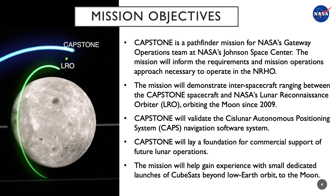CAPSTONE's mission objectives are the following. It will serve as a precursor mission for NASA's Gateway Operations Team at Johnson Space Center. This mission will inform the requirements and mission operations approach necessary to operate in the Near Rectilinear Halo Orbit. CAPSTONE will demonstrate inter-spacecraft ranging between the CAPSTONE spacecraft and NASA's Lunar Reconnaissance Orbiter. The mission will also validate the Cislunar Autonomous Positioning System navigation software. And finally, the mission will gain experience for NASA with small dedicated launches of CubeSats beyond low Earth orbit to the moon.